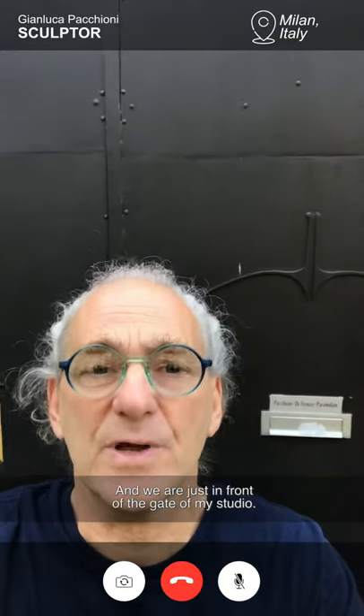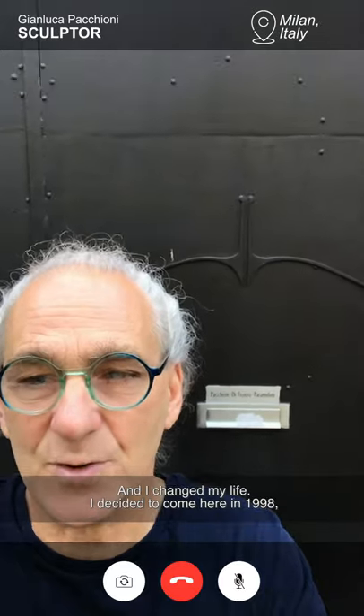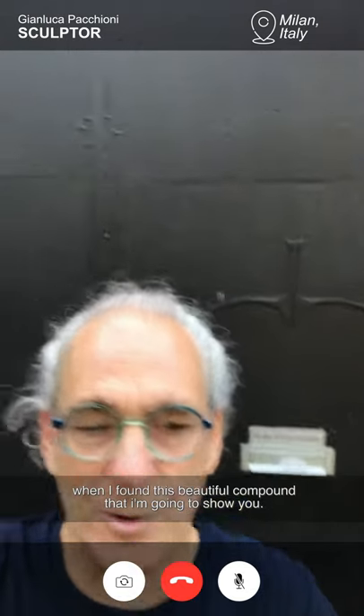Hi, we are in Milano, Milano City in Italy, and we are just in front of the gate of my studio. I am Gianluca Pacchioni. I'm an artist, I'm a sculptor. I'm in love with the world of craftsmanship since I graduated in finance in '95 and I changed my life, and I decided to come here in '98 when I found this beautiful compound that I'm going to show you.